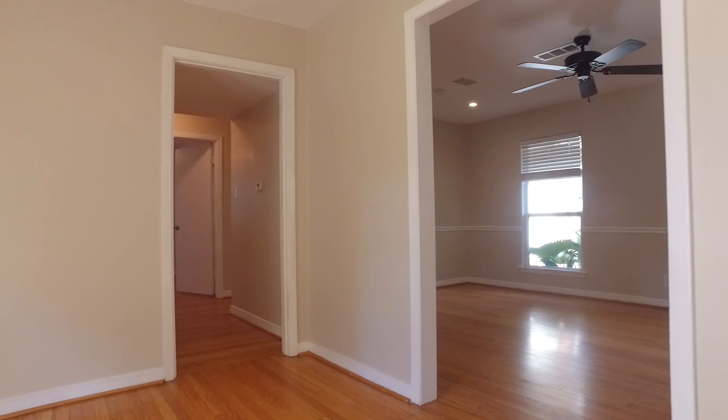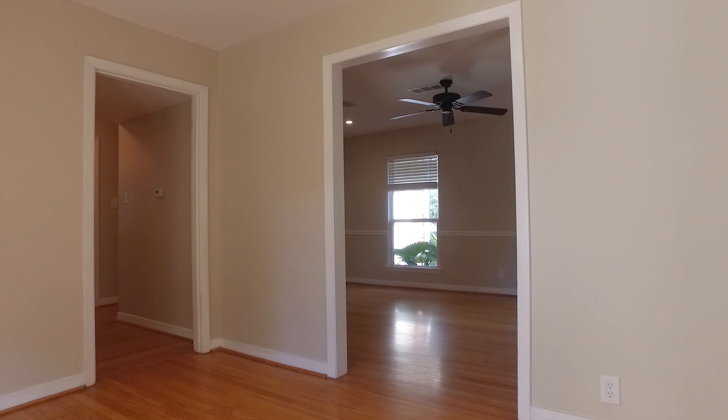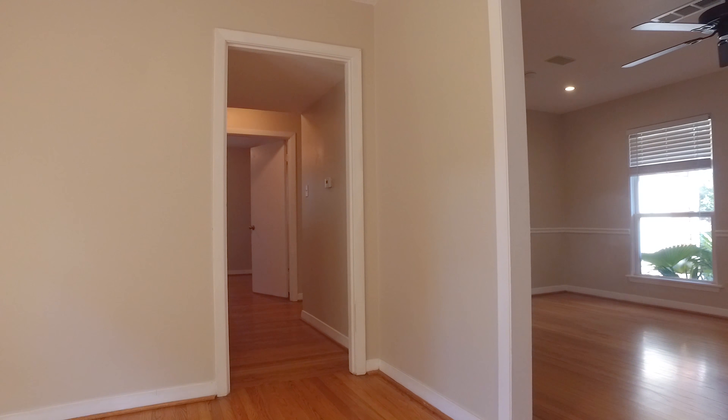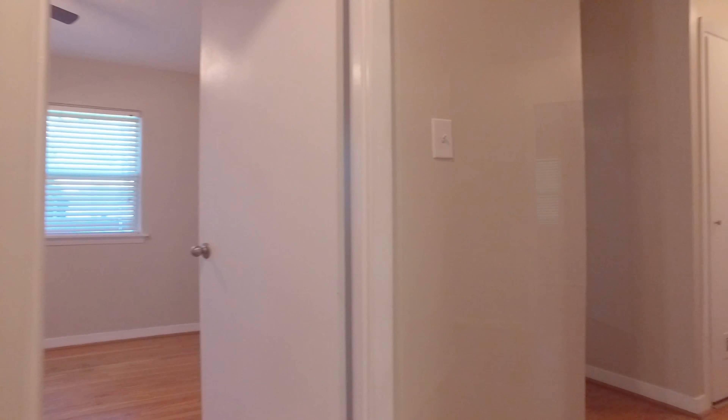What a beautiful home, so tastefully done, with beautiful hardwood floors throughout. There's built-in shelving and modern features.